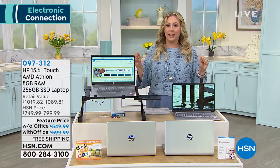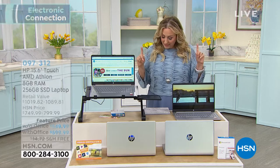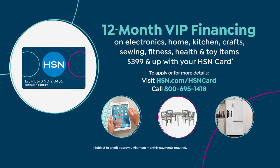We are doing five flex pay, so you have five months to pay it off with no interest, no fee — use the credit card you already have. If you want to stretch payments out, use your HSN card and get a full year. I did the math: without Office it's about $45 a month, and with Office it's about $50 a month.